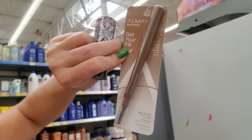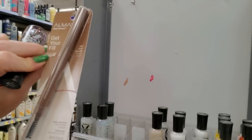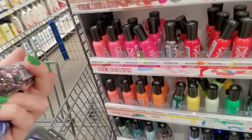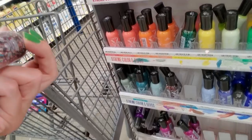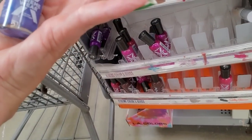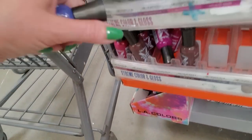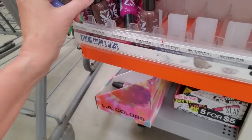This is my brow pencil — I use these every day. Almay, Get Your Fill, Dark Blonde. That's funny. I use that exact one. I don't need one right now. This is called Confetti Craze — that one's pretty. I like that. Now, it says BYO Blue, but it's really more of a lavender color. It's broken. That's bad. This whole thing may fall off of here — it's probably held up with zip ties and a prayer.